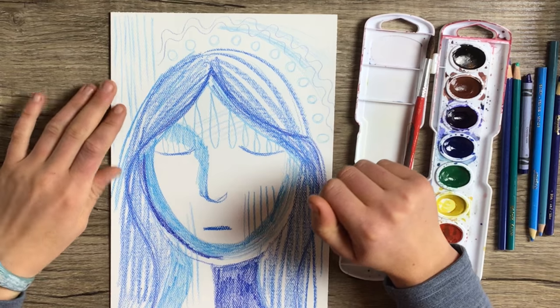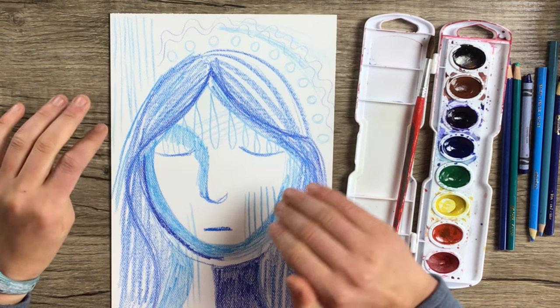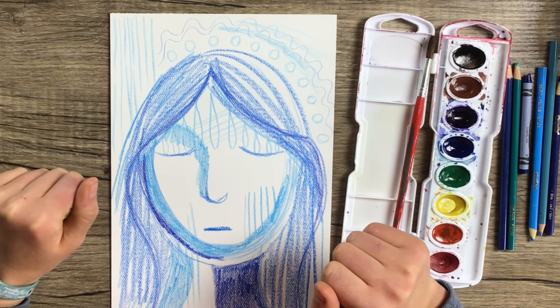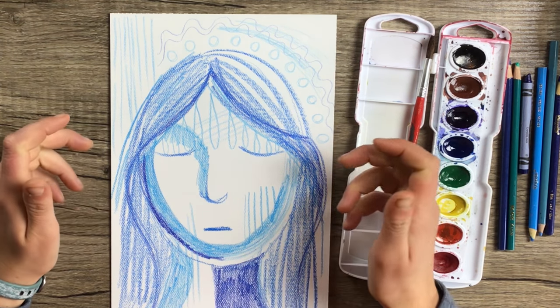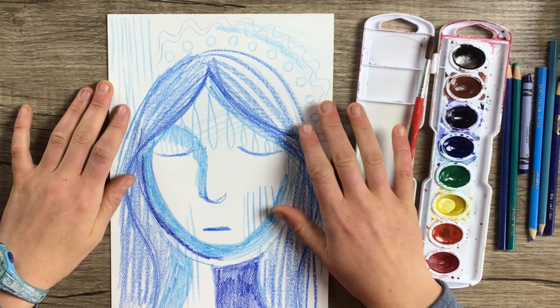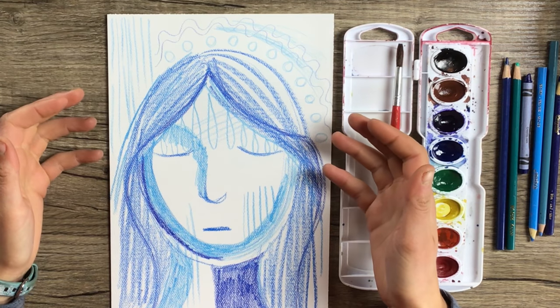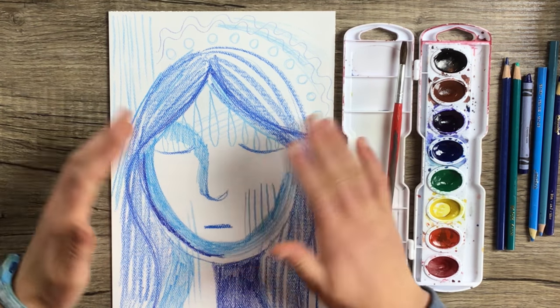Now we've added in some patterns, lines, and marks with our pencils and crayons that help express the emotion we're feeling. All of our marks should be in some shade of the color that we chose. I chose blue to represent sadness, so all of my marks are in blue.